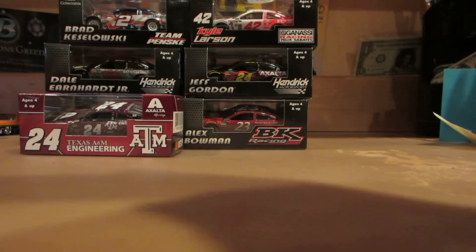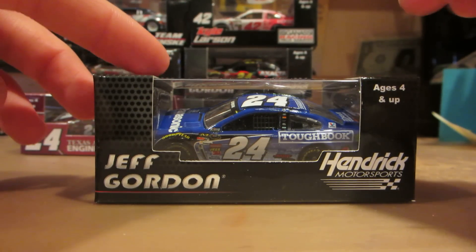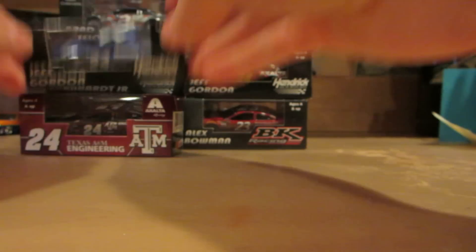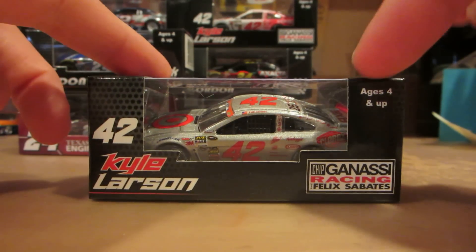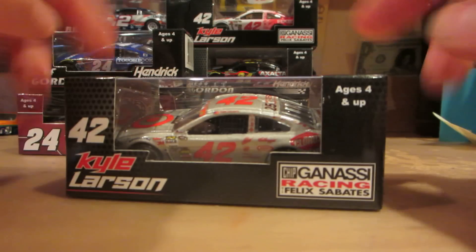Keeping on Jeff Gordon, here is the Panasonic Toughbook diecast. And then the last one is Kyle Larson's Target silver car to commemorate 25 years of racing with Chip Ganassi.